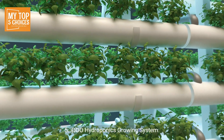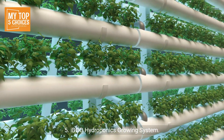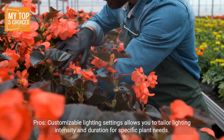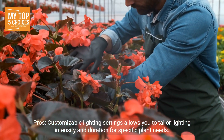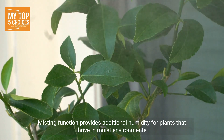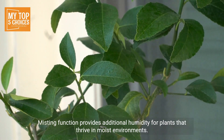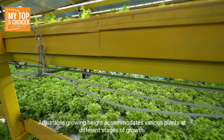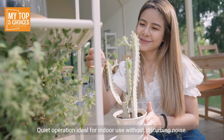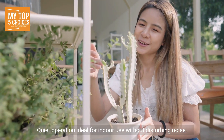Five: iDOO Hydroponics Growing System. Pros: customizable lighting settings allow you to tailor lighting intensity and duration for specific plant needs. Misting function provides additional humidity for plants that thrive in moist environments. Adjustable growing height accommodates various plants at different stages of growth. Quiet operation — ideal for indoor use without disturbing noise.